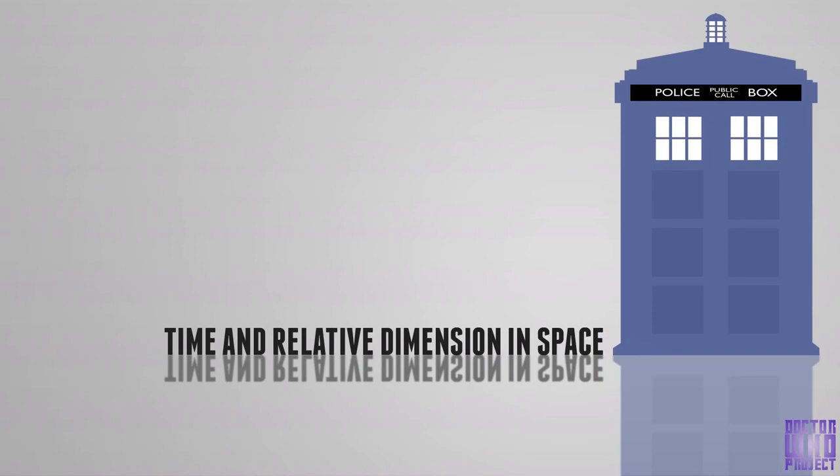What is the TARDIS? Let's explain that time machine that Doctor Who travels in, the infamous Blue Box. The TARDIS stands for Time and Relative Dimension in Space, and it functions as the Doctor's time machine and spacecraft.